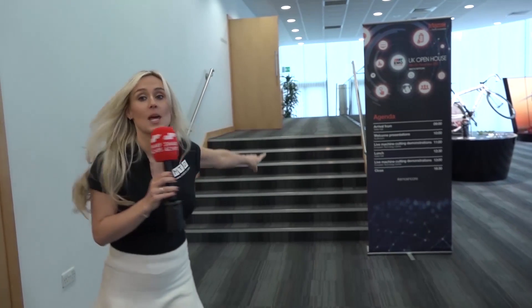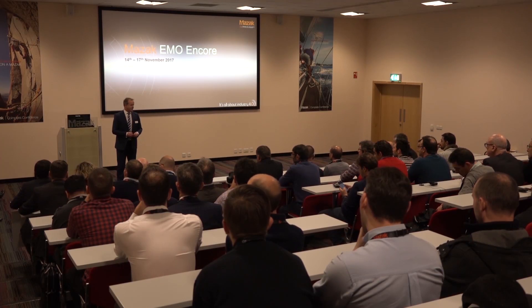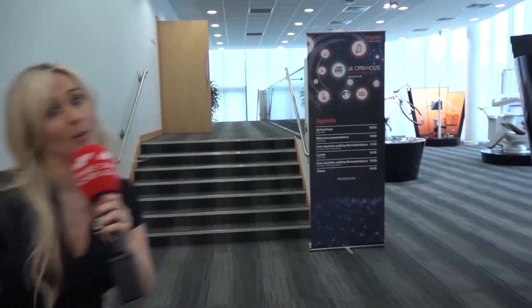I think there's a seminar going on as we speak. Throughout the day, there are lots of seminars happening — really, really informative, and you get to know everything that's going on with Mazak, up-to-date news as well. Follow me.